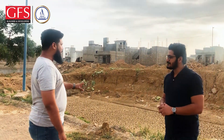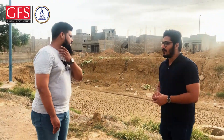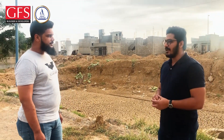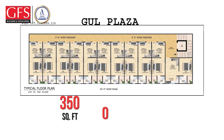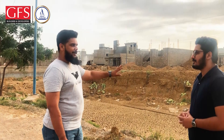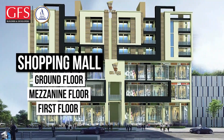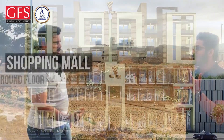We also have apartments. What is the size of the apartment? We have a very compact size — a 1-bed lounge of 300 square feet and 425 square feet. The shopping mall — is it on the first floor? It is on the ground floor, the mezzanine floor, and the first floor — on 3 floors.